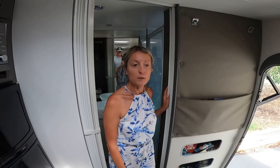All the batteries are under the bed. There's storage under there as well. We've got lithium batteries.